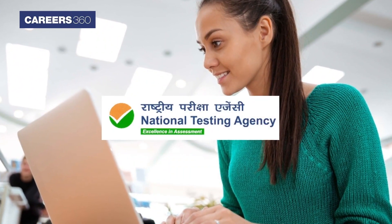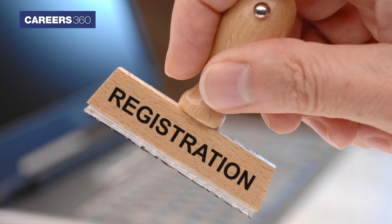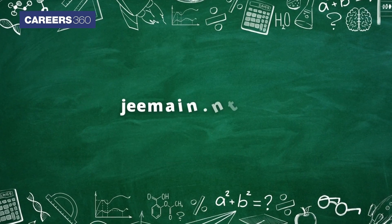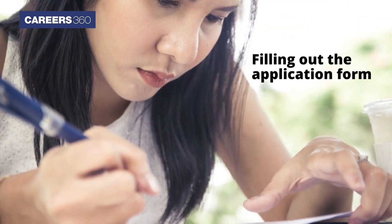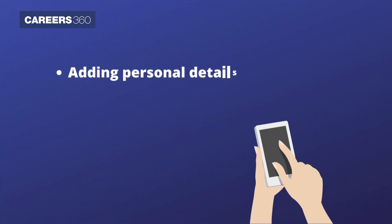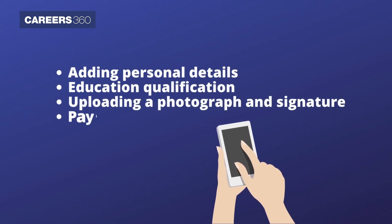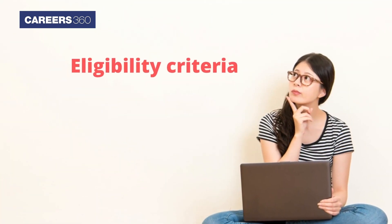The National Testing Agency has started the process of JEE Main 2023 registration and application form submission on the official website jeemain.nta.nic.in. The registration process will be followed by filling out the application form, which comprises adding personal details, educational qualification, uploading a photograph and signature, and paying the fee. Candidates are advised to check the eligibility criteria before filling the application form.